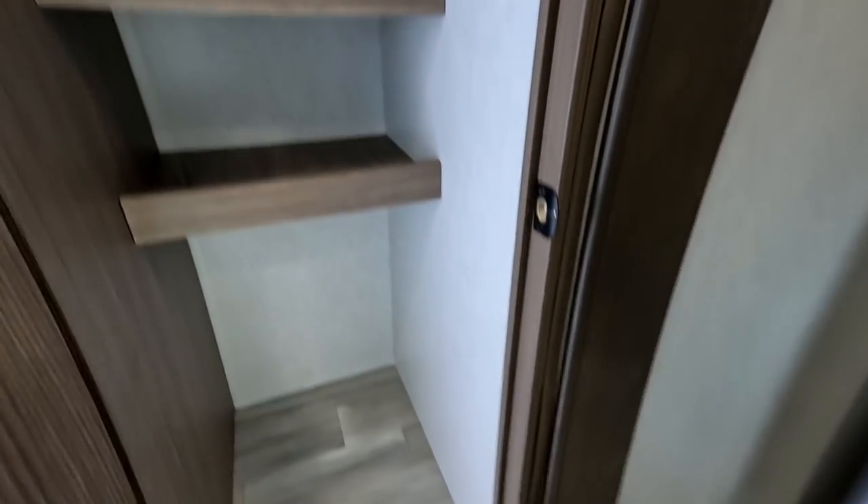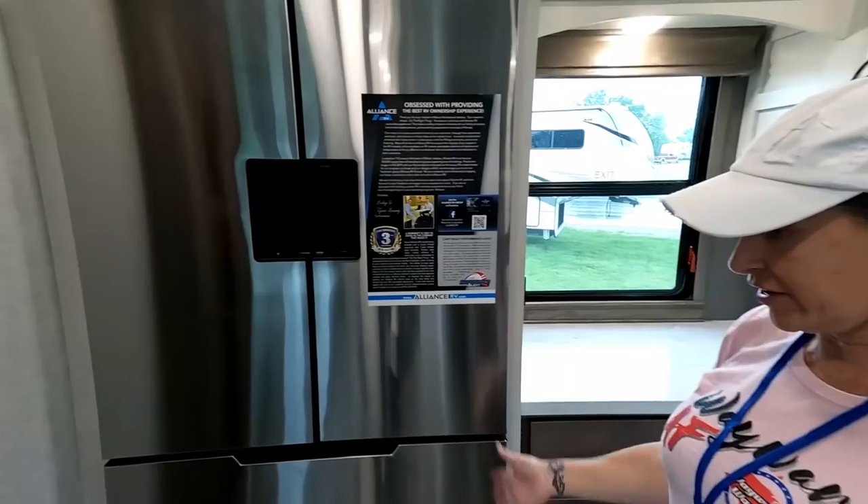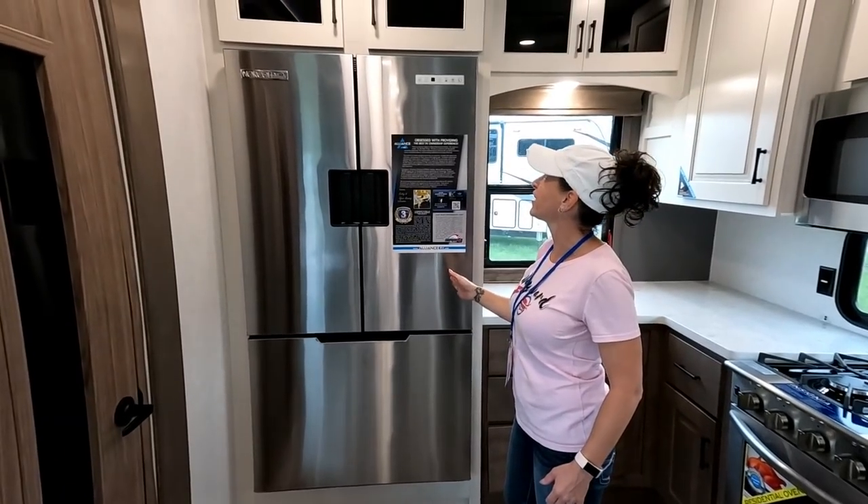There's a good-sized pantry in here — it lights up when you open the door, nice and deep with lots of cabinet space. I love this elevated fridge-freezer; it's raised up off the floor a little bit, which I really love.